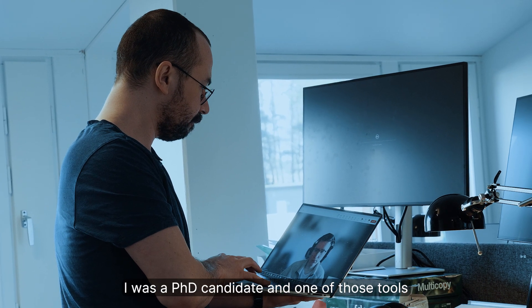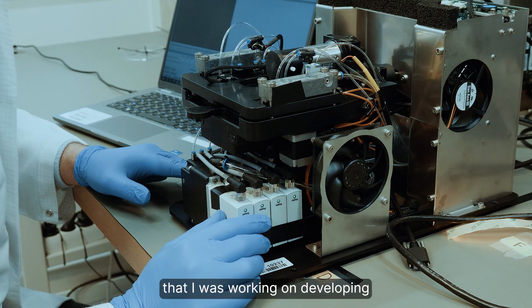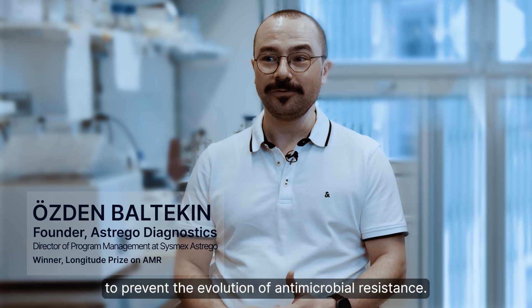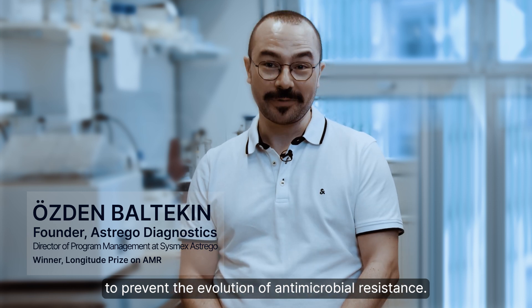I was a PhD candidate and one of those tools that I was working on developing turned out to be a very effective way to prevent the evolution of antimicrobial resistance.